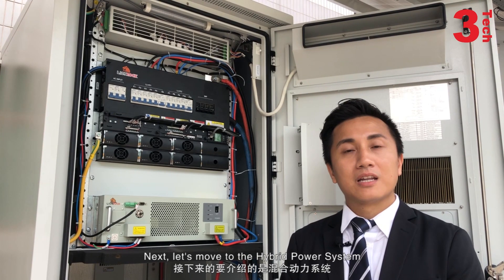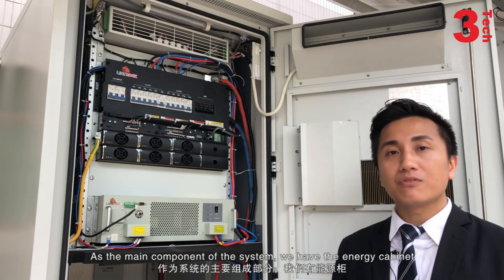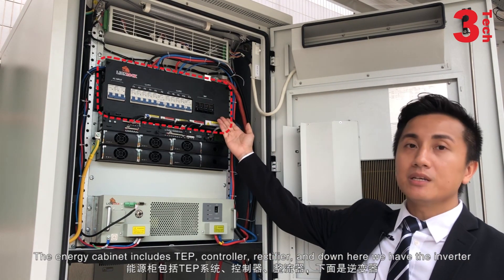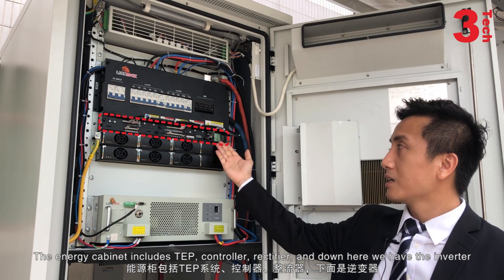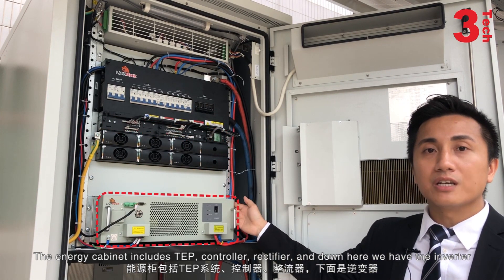Next, let's move on to the hybrid power system. As the main component of the system, we have the energy cabinets here. The energy cabinets include TEP and the controllers, rectifiers, and down here we have the inverters.